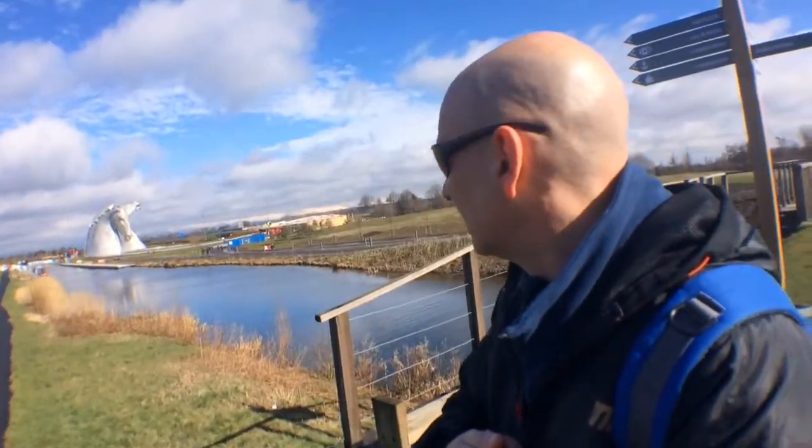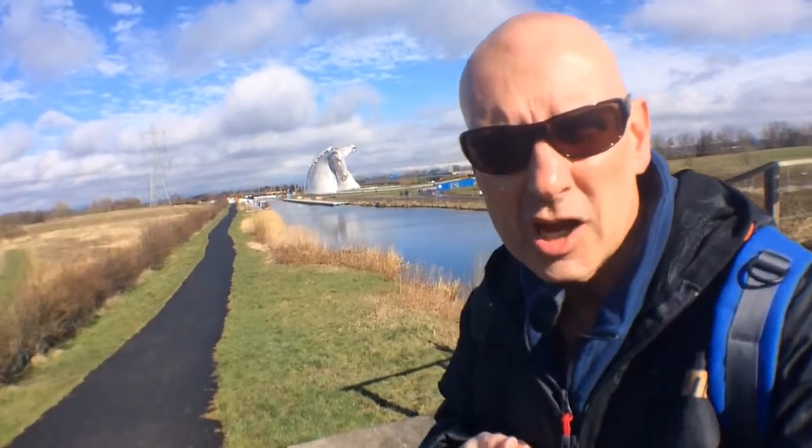Today we've come to see the Kelpies here at Falkirk and Grangemouth. I did find it quite difficult to find my way here because the signposts aren't very good. You do actually pass them on the main motorway — they will loom up at you out of nowhere — but then it's quite hard to find them again. Anyway, here we are. This is called the Helix Park, built on a regenerated loch area, and it connects down to the Falkirk Wheel, so it's still a work in progress. They look very impressive, so let's go and take a closer look.